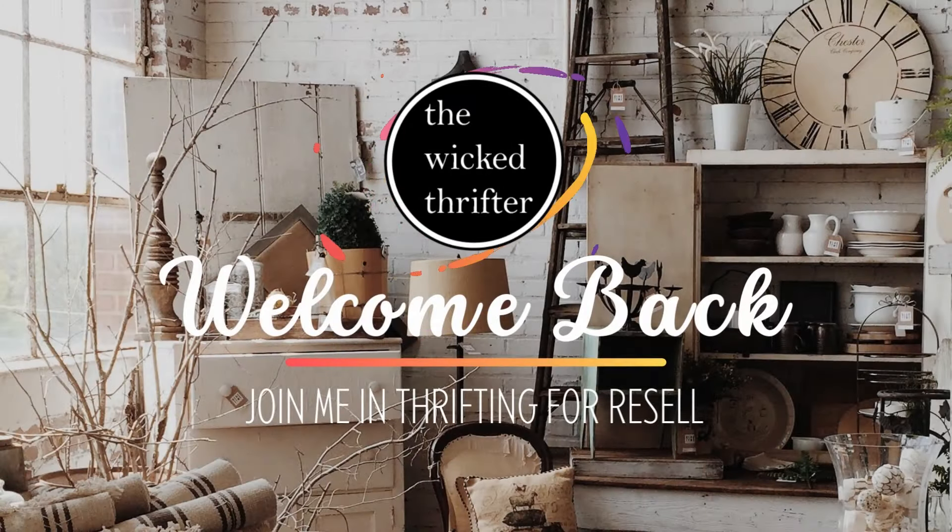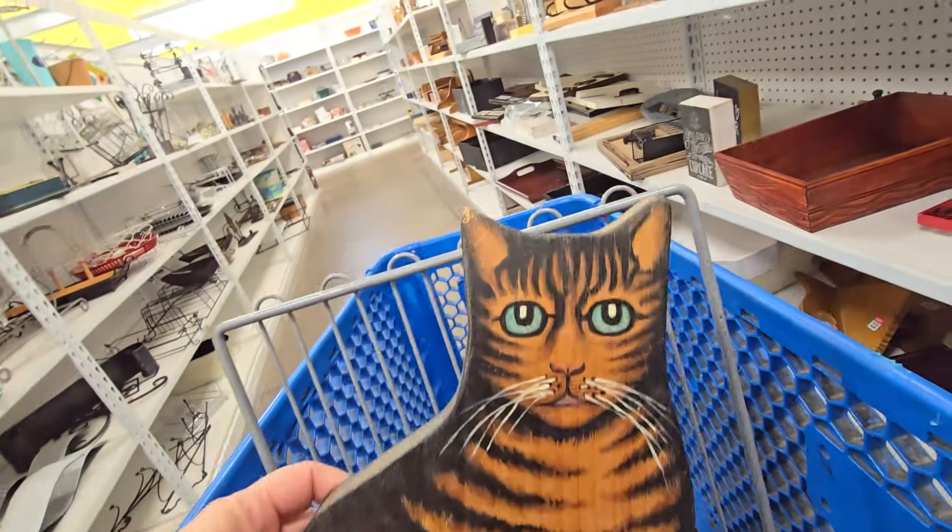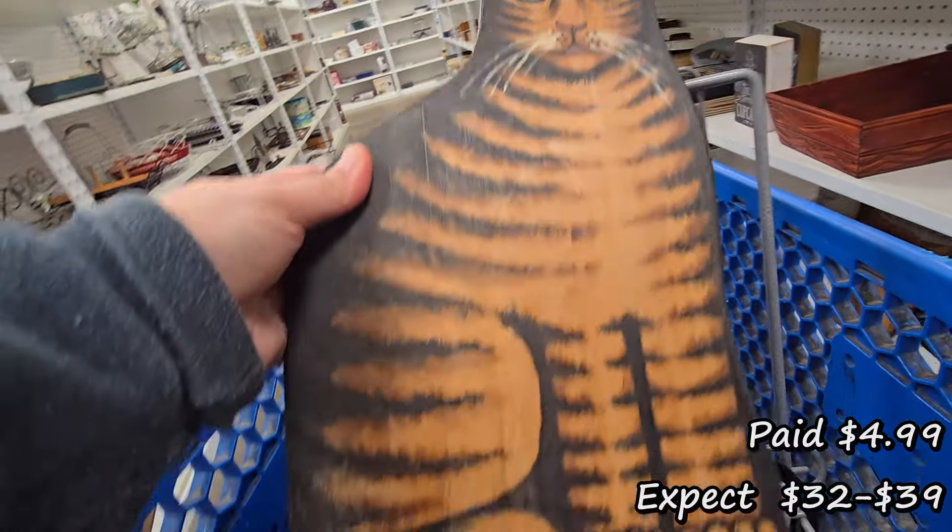Hi, and welcome back to the Wicked Thrifter Resale Channel. We're back at some Goodwill locations looking for some items to flip on eBay for a profit.